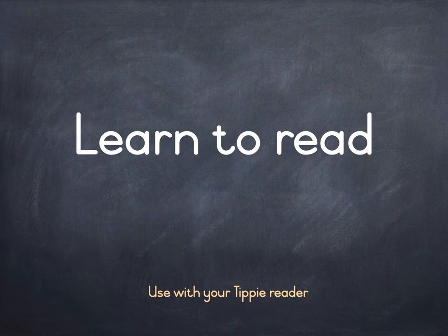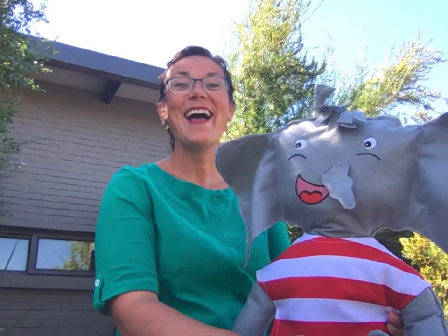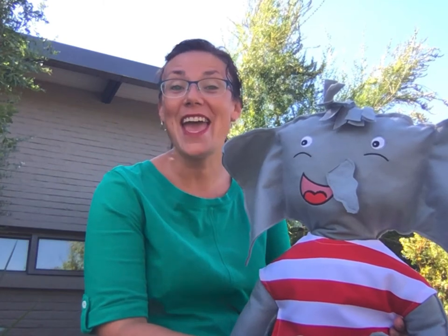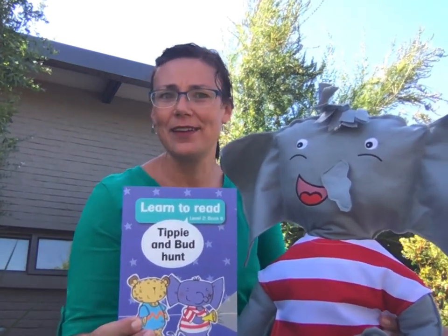Learn to read. Level 2 Book 6. Hello boys and girls! We are so excited that you are joining us for another Tippi Reading and Learning Adventure. Today, we are reading Level 2 Book 6, Tippi and Bud Hunt.